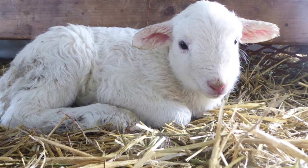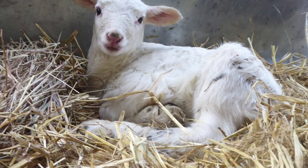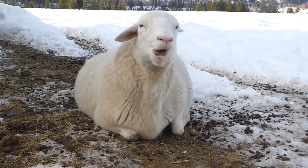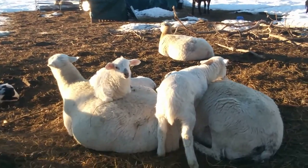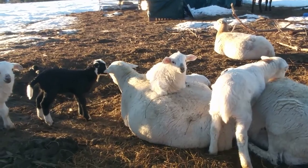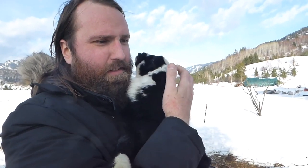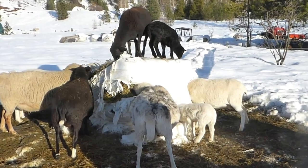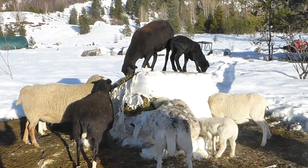The sheep surprised us — we started lambing a month earlier than normal, with more ewes dropping lambs than expected. There's quite a bit more to come, but so far everyone is happy and healthy, bouncing around and loving this warm weather.